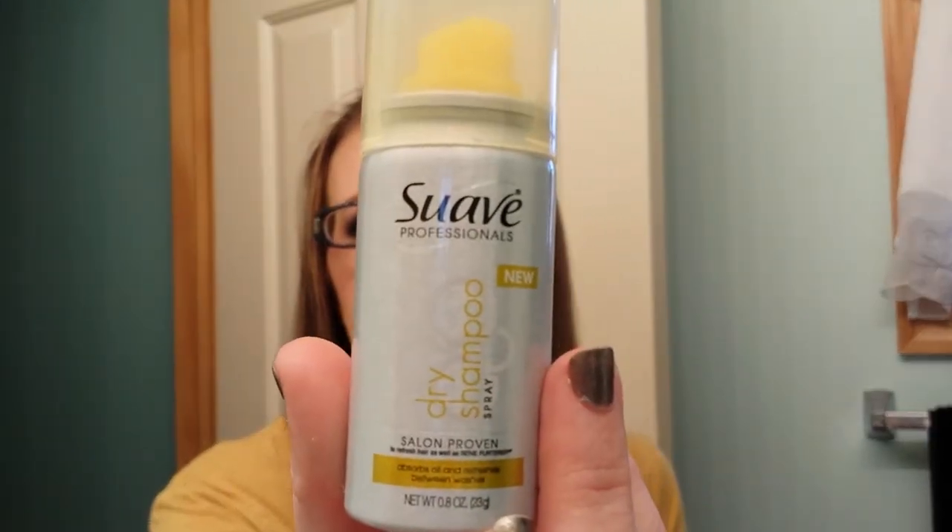I have the Suave Professionals Dry Shampoo. It was just a sample and I used it all up. I'm not going to be purchasing that, but it was okay while it lasted.